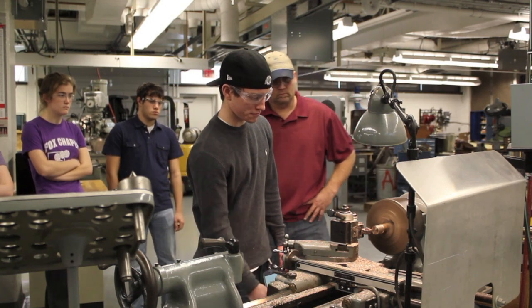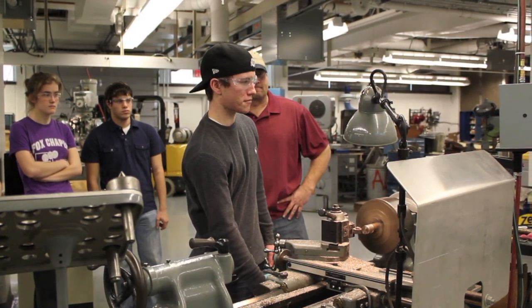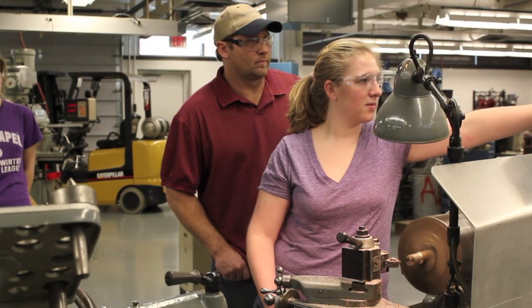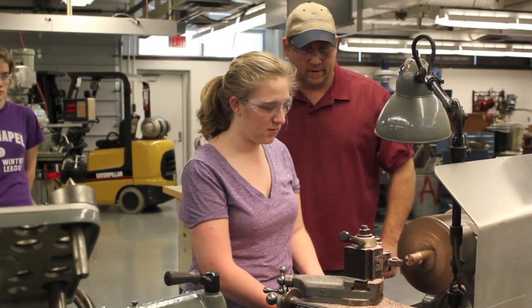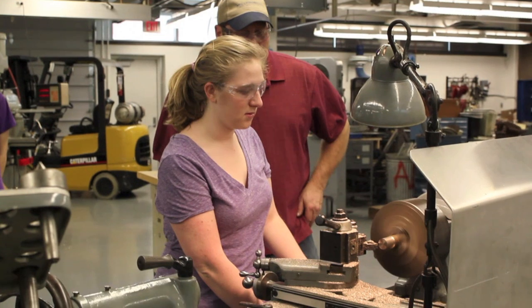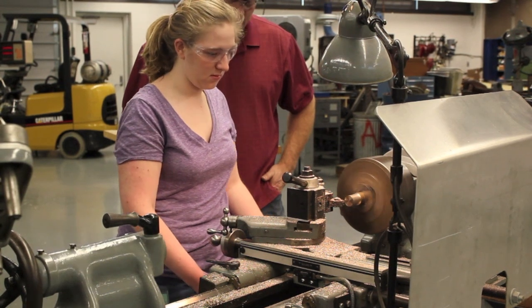Working under the close supervision of Chad Bivens, the students quickly gained a level of skill and confidence in the machine shop that's really unprecedented in our department or in the College of Engineering. The students seem to really appreciate learning to machine from someone who has spent his life mastering the trade.